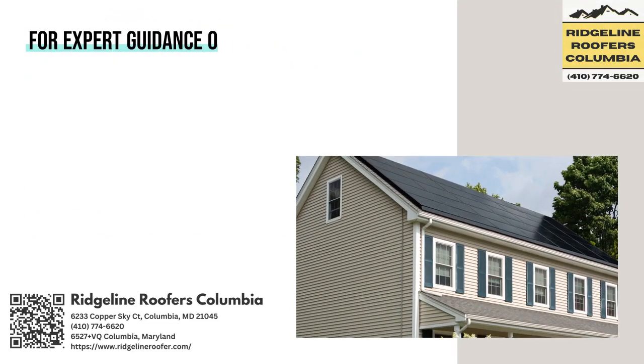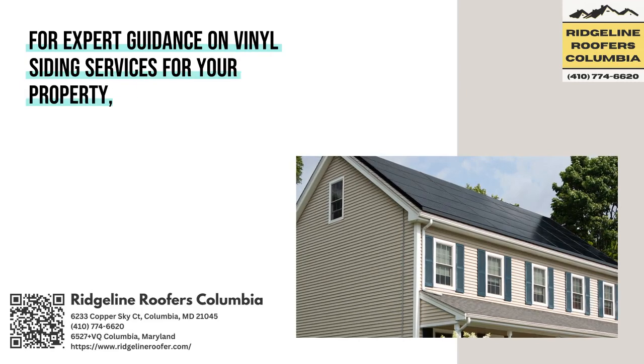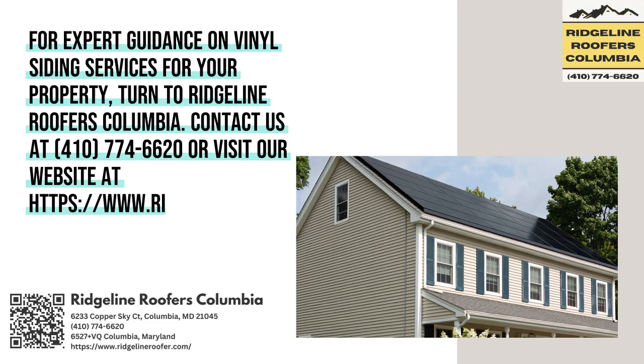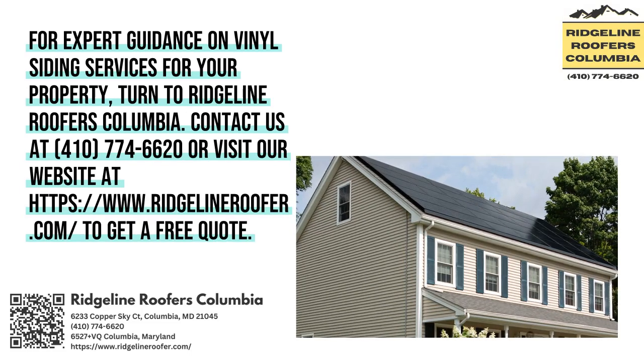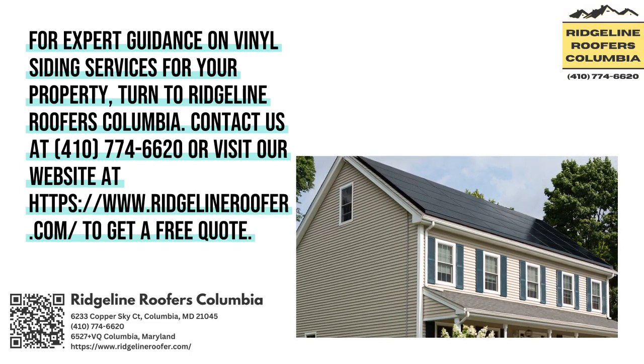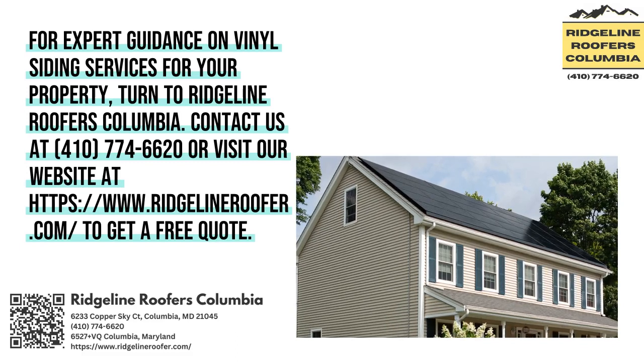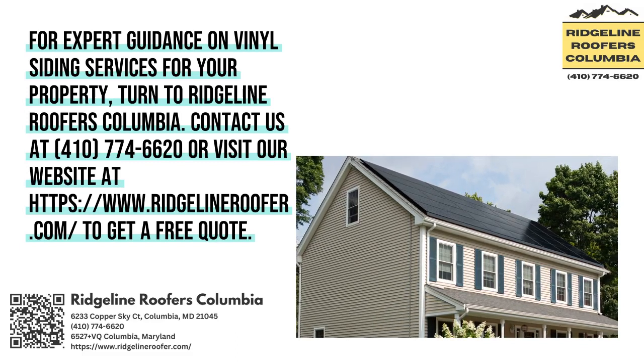For expert guidance on vinyl siding services for your property, turn to Ridgeline Ubers, Columbia. Contact us at 410-774-6620 or visit our website at www.ridgelineuber.com to get a free quote.